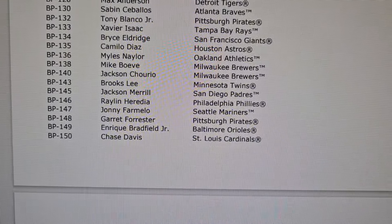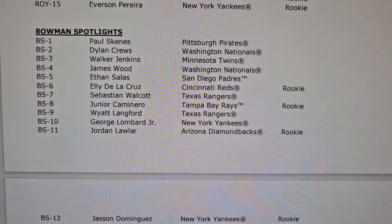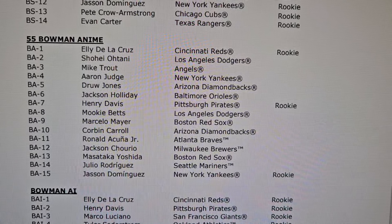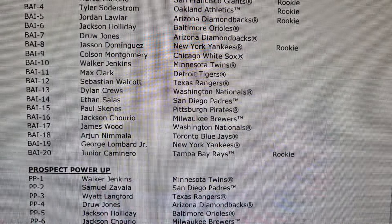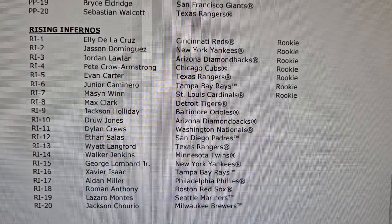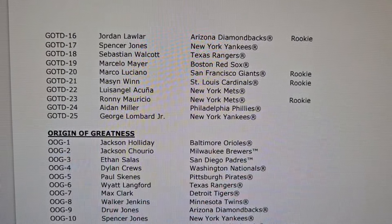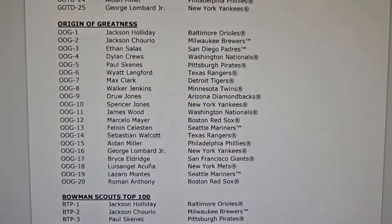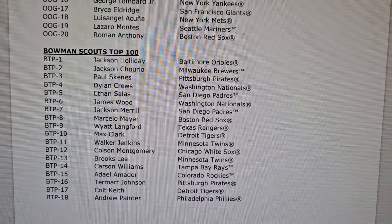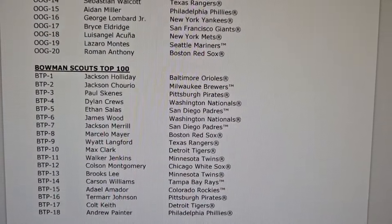Scrolling down through the Bowman paper variations: Rookie of the Year Favorites, Bowman Spotlights, Bowman Anime — that should be pretty cool — Bowman AI, Prospect Power Up, Rising Infernals, tons of inserts, Gladiators of the Diamond, Rookie Card Origin of Greatness, Jackson Holiday — should be playing, had a great pre-season — Bowman Scouts Top 100, another 100-card insert set. Bowman's Top 100, that's crazy.